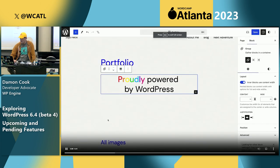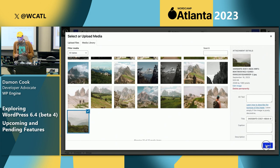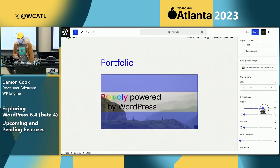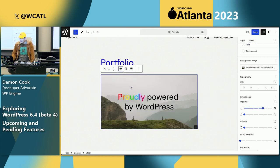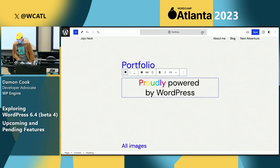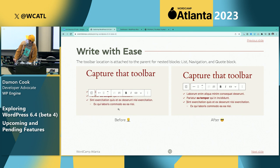Relating to the group block, they've added background image support. Previously the cover block allowed for greater flexibility with a background image, but the group block having this is a nice addition. This is a first iteration — I'm sure there'll be enhancements for setting positioning or scale of the image. A lot of items in 6.4 are quality-of-life enhancements adding more supports for blocks, just refining a lot of the features.